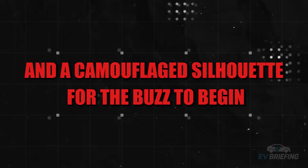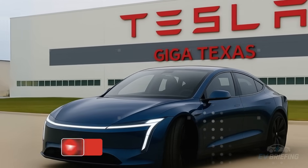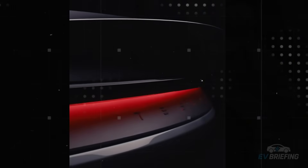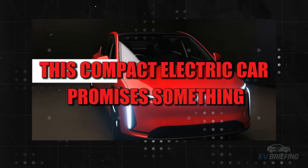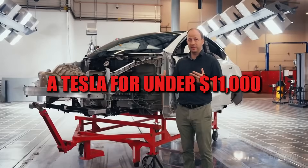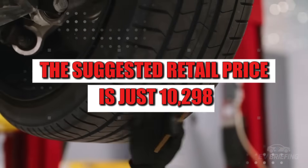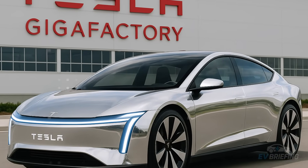It took just a few camera snaps and a camouflaged silhouette for the buzz to begin. The highly anticipated Tesla Model 2 was spotted driving around Giga Texas. What seemed like just another covered test car quickly became one of the most talked-about topics in the automotive industry — because unlike other models, this compact electric car promises something almost surreal: a Tesla for under eleven thousand dollars. With tax incentives in effect, the suggested retail price is just ten thousand dollars.